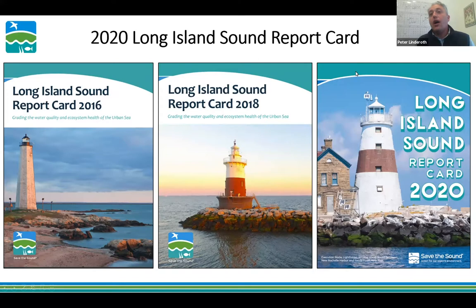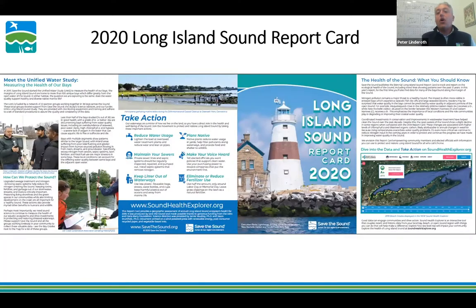This is our 2020 Long Island Sound Report Card — the third one we've released. It's a fourfold print format. We'll break it into sections today and talk about what each represents. The inside has a poster-like format with the grades displayed — really the meat of the report card. Martin did an extraordinary job fitting a lot of data into four pages.